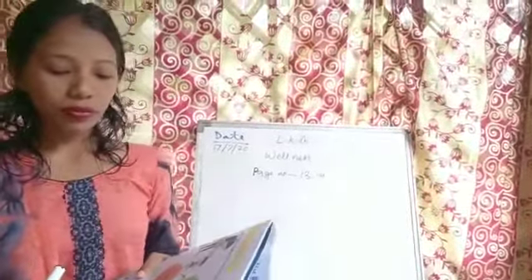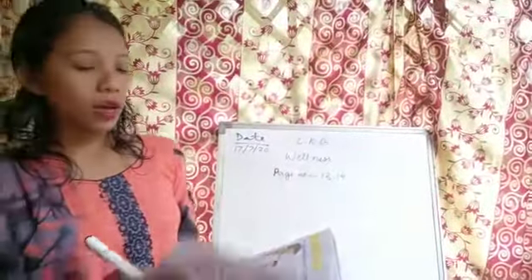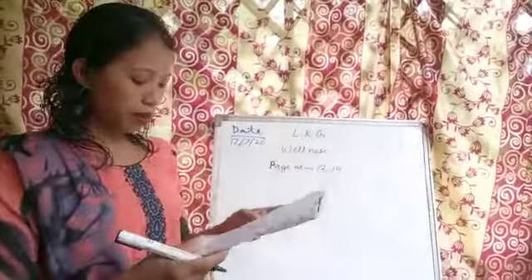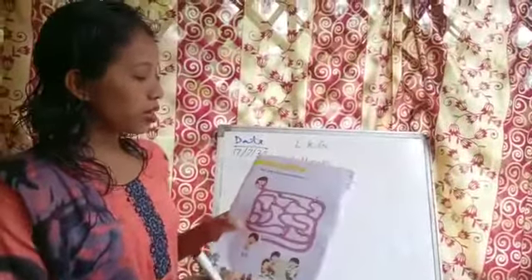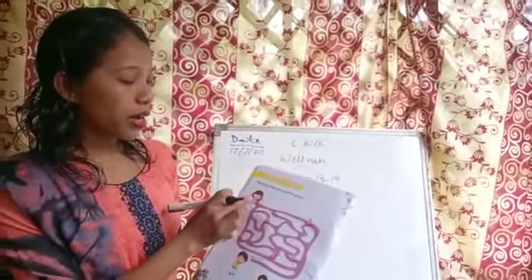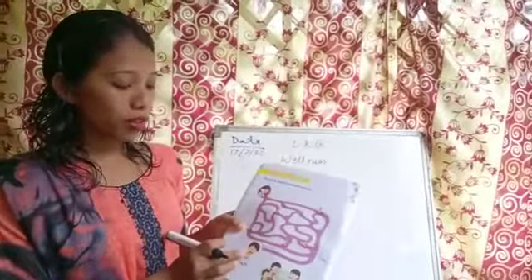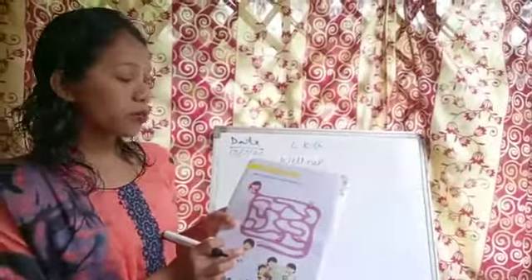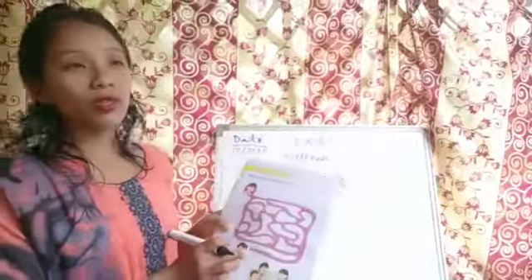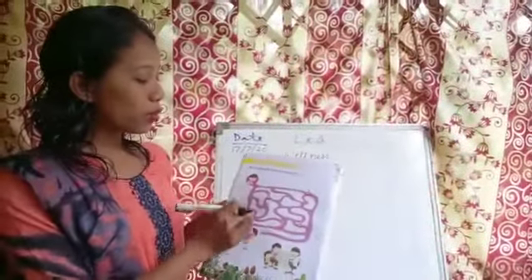This is page number 13. Now page number 14 — this is also about how to solve a problem. We have to solve that Ron is sick. This boy is ill, means sick, so we need to take him to the doctor.